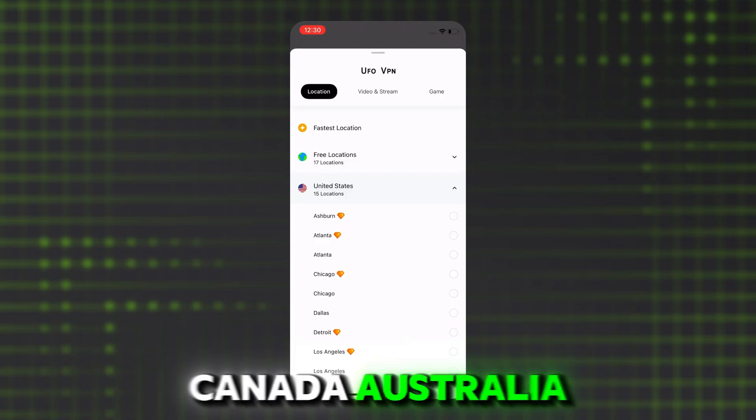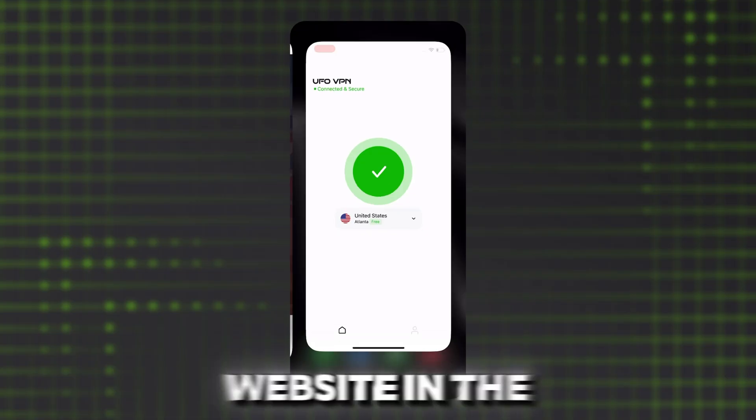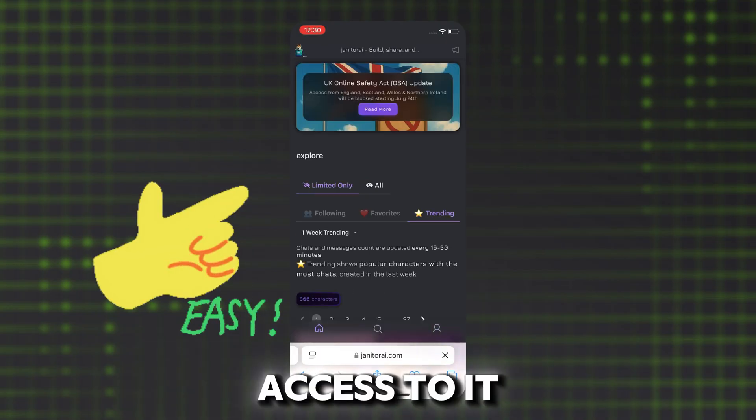You can choose Canada, Australia, and more. For example, if you want to unblock the Janitor AI website in the UK, choose one of the United States locations and connect. Then refresh the website and you will regain access to it.